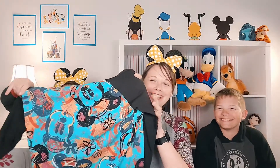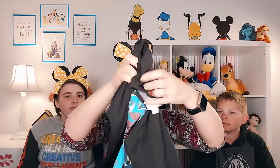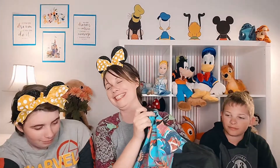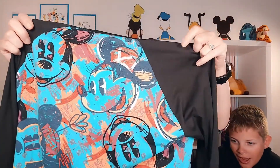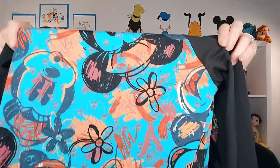We also have another LuLaRoe — this is a Randy style LuLaRoe shirt with Minnie all over it. Just Minnie, Minnie in her hat, with beautiful colors. Can't wait to wear it.